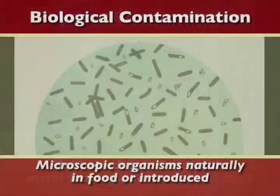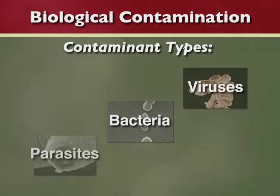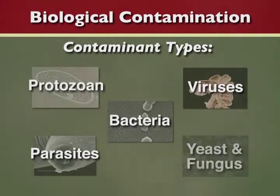Biological contamination is the focus of this video and there are five main categories: bacteria, viruses, parasites, protozoan, and fungus and yeast.